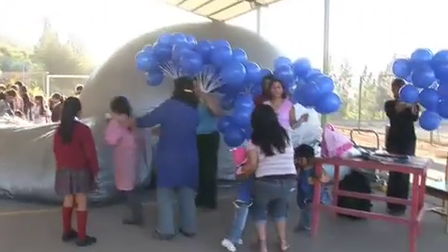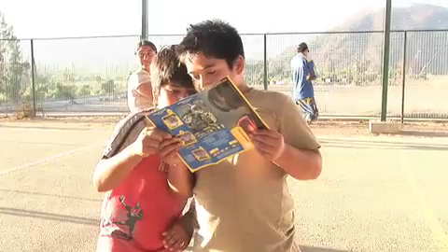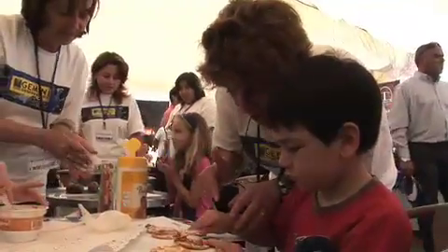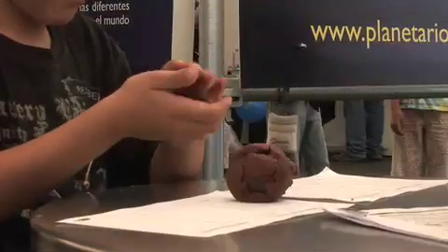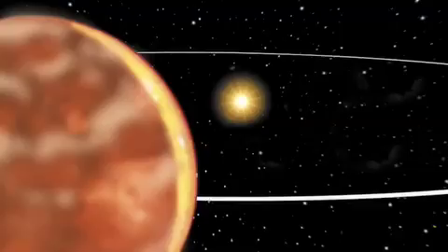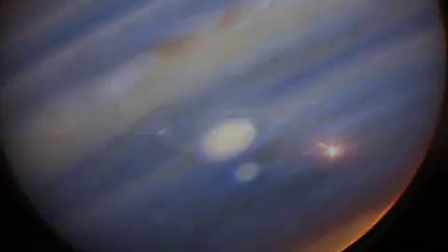Gemini Observatory engages students and the public in each of its host communities through an extremely active education and outreach program. Events like the annual Astro Day Chile and Hawaii's Journey Through the Universe bring the excitement of the observatory's discoveries to learners of all ages. Whether it is studying the violent cores of active galaxies, looking at planets around other star systems, or even the worlds of our own solar system, Gemini continues to explore the universe and share its wonders with the world.